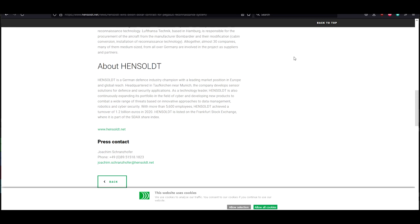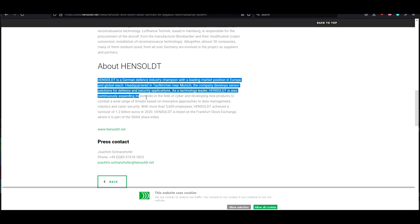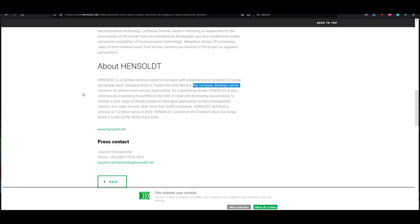Hensault is a German defense industry champion with a leading market position in Europe and global reach. Headquartered near Munich, the company develops sensor solutions for defense and security applications. As a technology leader, Hensault is expanding into cyber and developing products to combat threats based on innovative approaches to data management, robotics, and cybersecurity. With more than 5,600 employees, Hensault achieved a turnover of 1.2 billion euros in 2020 and is listed on the Frankfurt Stock Exchange as part of the SDAX index.